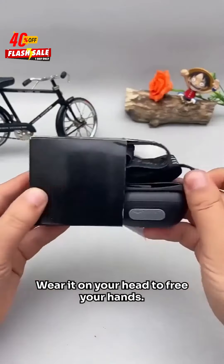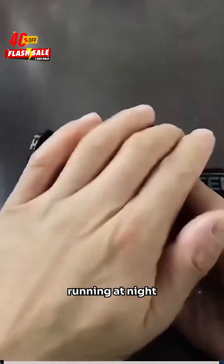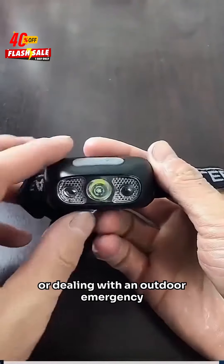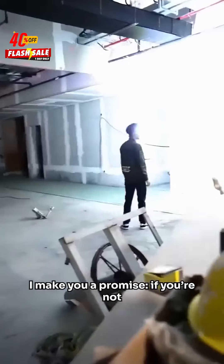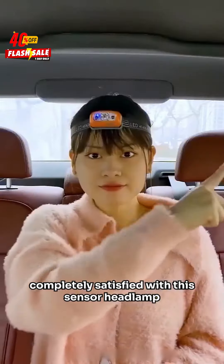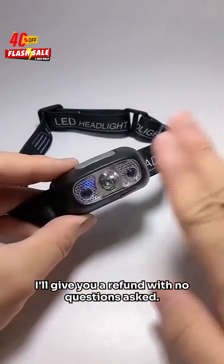Wear it on your head to free your hands. Whether you're fishing, running at night, or dealing with an outdoor emergency, it's your perfect companion. I make you a promise: if you're not completely satisfied with this sensor headlamp, I'll give you a refund with no questions asked.